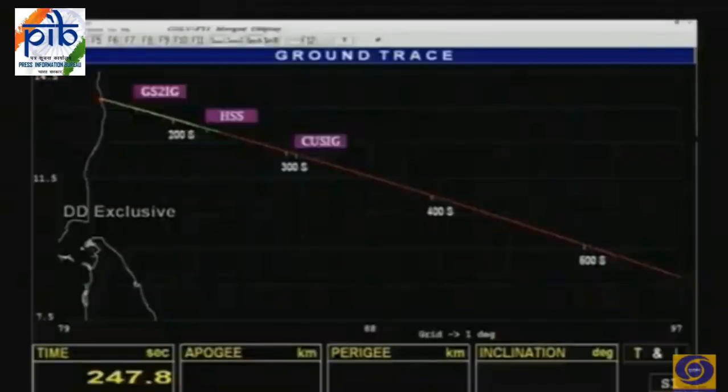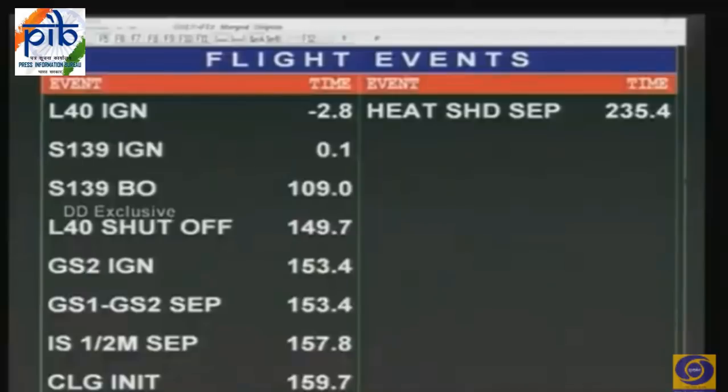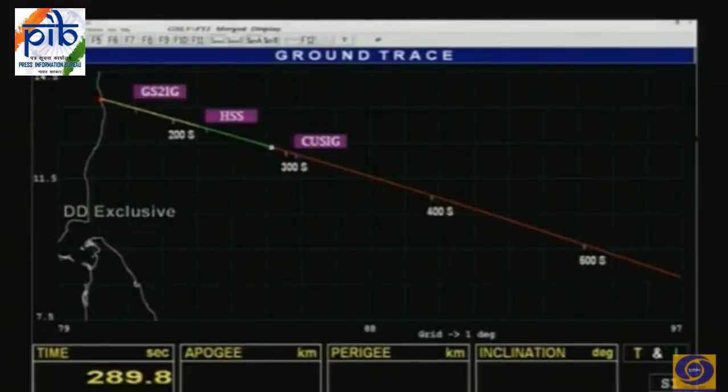Payload fairing separated — just four minutes. Our payload fairing and heat shield has opened and separated from the main rocket. Second stage performance is normal. We have covered 275 seconds of flight time, relative velocity is 4.35 km/s, and we have covered a range of about 520 kilometers from Sriharikota at an altitude of 132 kilometers. Second stage engine shutdown — the second stage has performed its job.